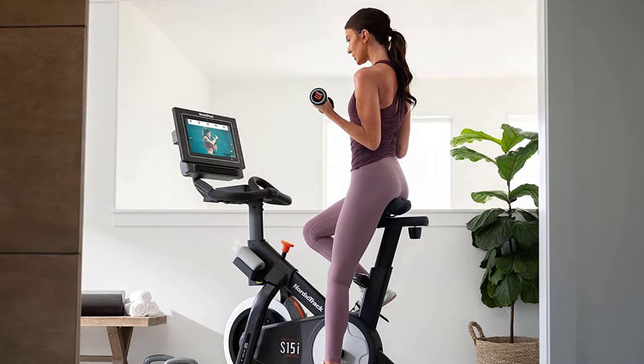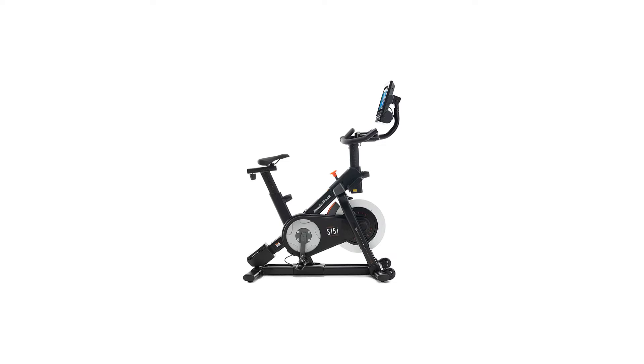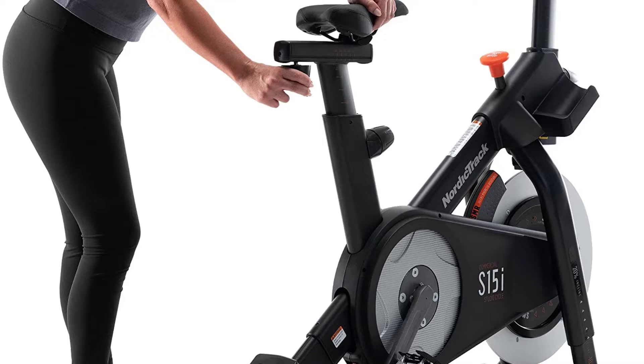iFit, NordicTrack's subscription service, is similar to Peloton's too. You can access a library of thousands of on-demand workouts, as well as jump into live workouts and compete with other iFit users across the country. With NordicTrack's automatic trainer control, elite iFit trainers can digitally control your cycle's incline, decline, and resistance, so all you have to do is ride.